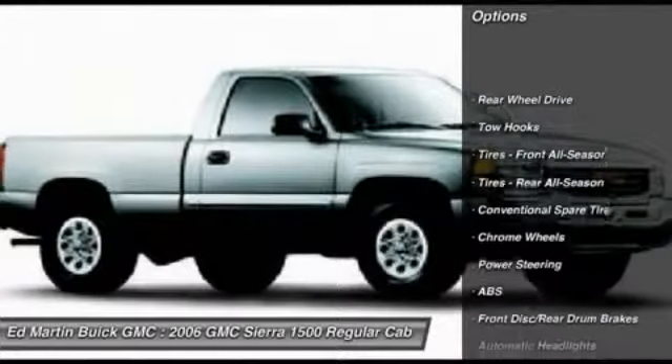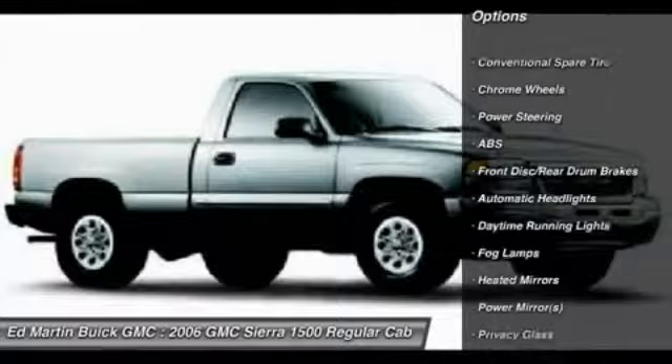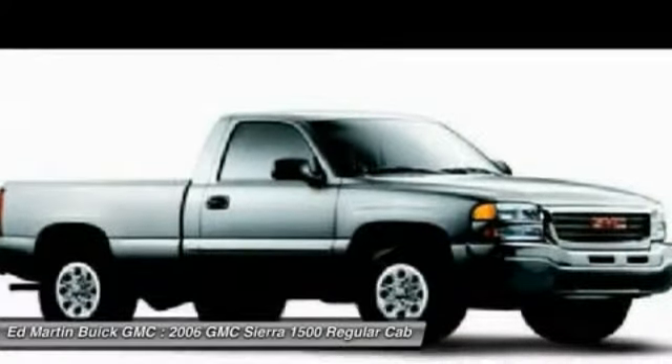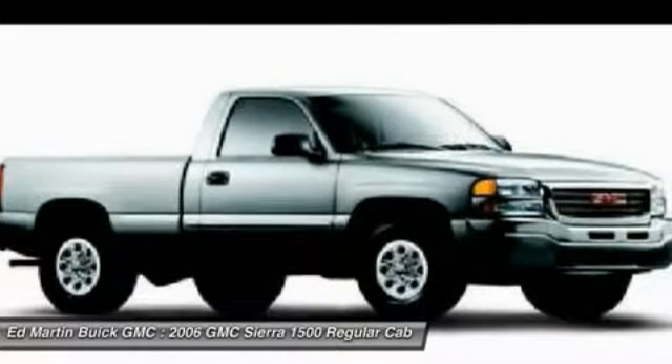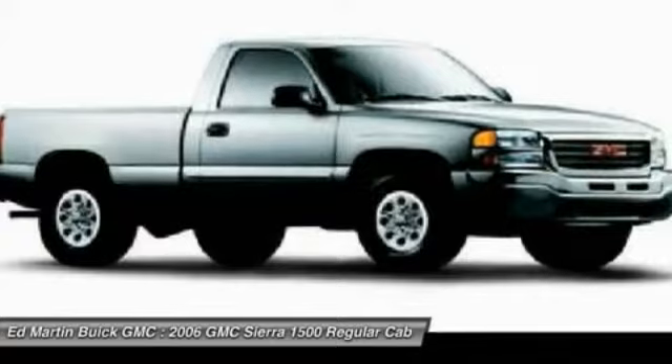Anti-lock braking system, keyless entry, leather-wrapped steering wheel, air conditioning, adjustable steering wheel, driver airbag, power steering, cruise control, auto-dimming rear-view mirror, floor mats.